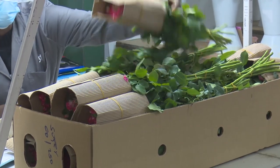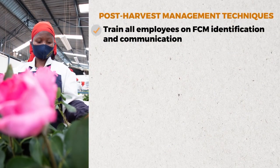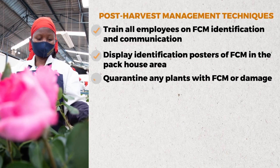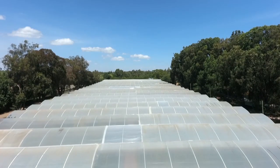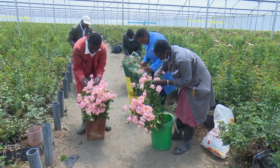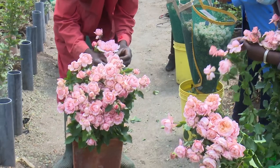In post-harvest management of FCM, flower producers are urged to: train all employees on FCM identification and communication; display identification posters of FCM in the packhouse area; quarantine any plants with FCM or damage; and carry out plastic solarization for any affected flowers and stems. Elizabeth Kimani explains that they have identified critical control points for post-harvest control, ensuring all employees involved in processing or harvesting are properly trained to identify the pest and take mitigation measures. The first control point is in the greenhouse, where harvesters check flowers after harvesting to make sure there is no false codling moth present.